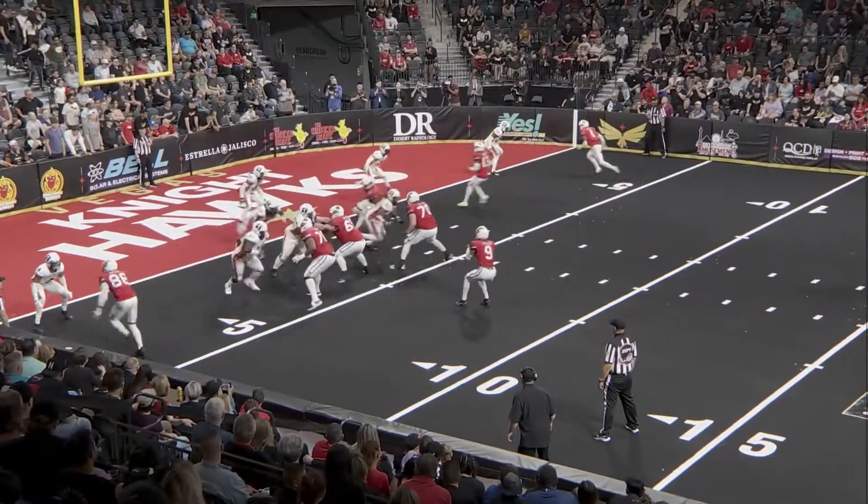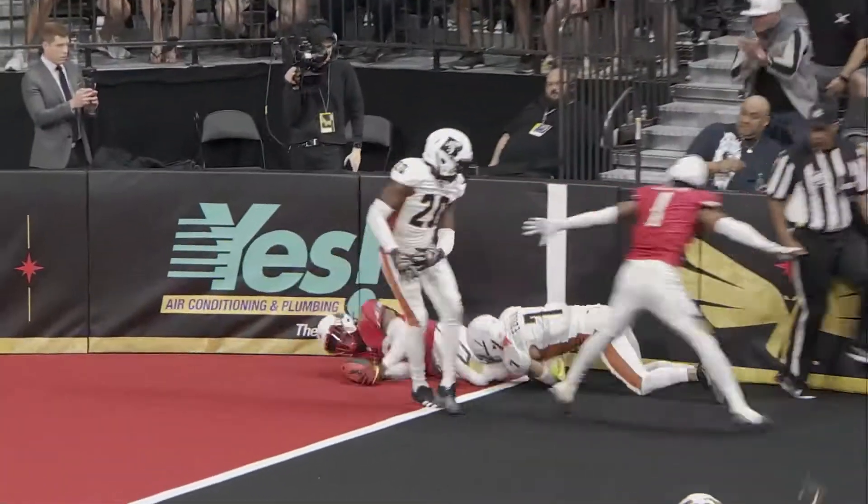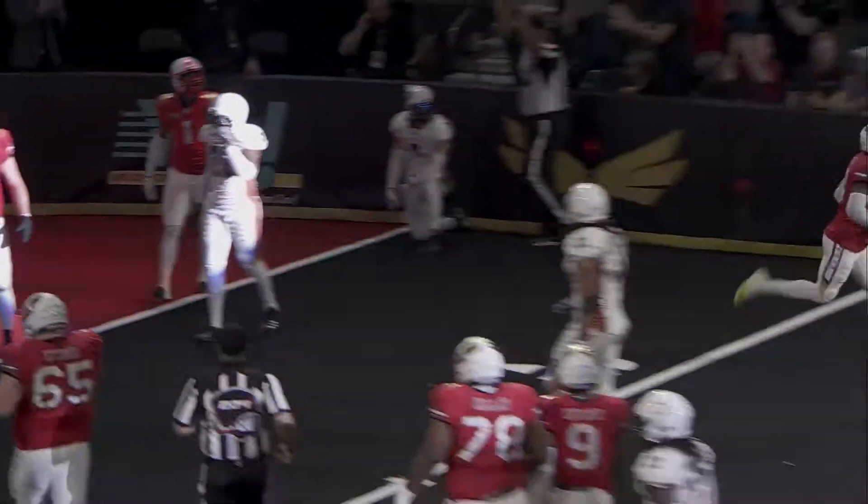Frank Brown in motion, he comes out to the right side. Waist high snap, quick throw, right side. It's fought for and caught. Frank Brown at the goal line, touchdown, Nighthawks.